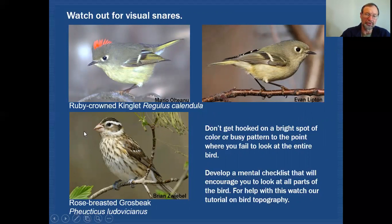If you look at this female rose-breasted grosbeak, you're going to be trapped by the patterning in the head. And then you won't even realize whether this bird had a wing bar or whether there was actually streaking on the breast — all questions you might have when you go to your field guide. So try to look over the entire bird, and one way to do that is to develop a mental checklist that will encourage you to look at all parts of the bird.